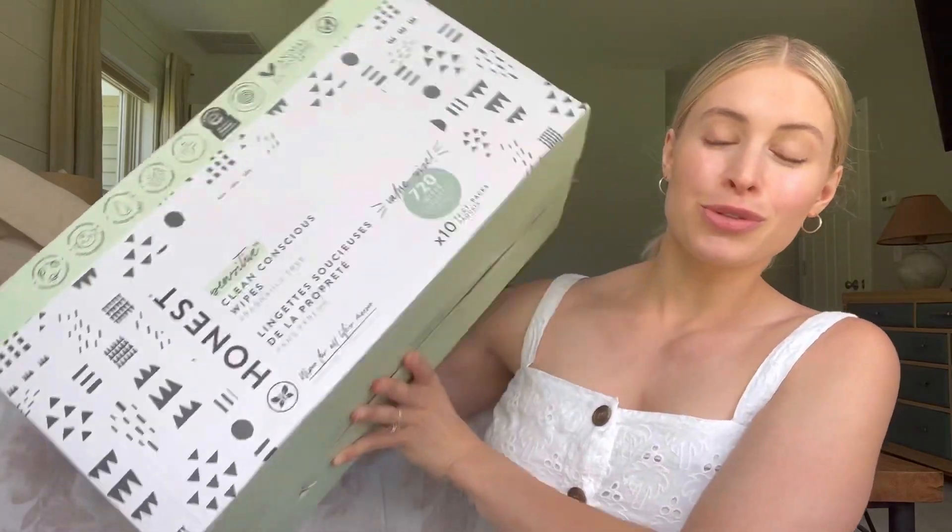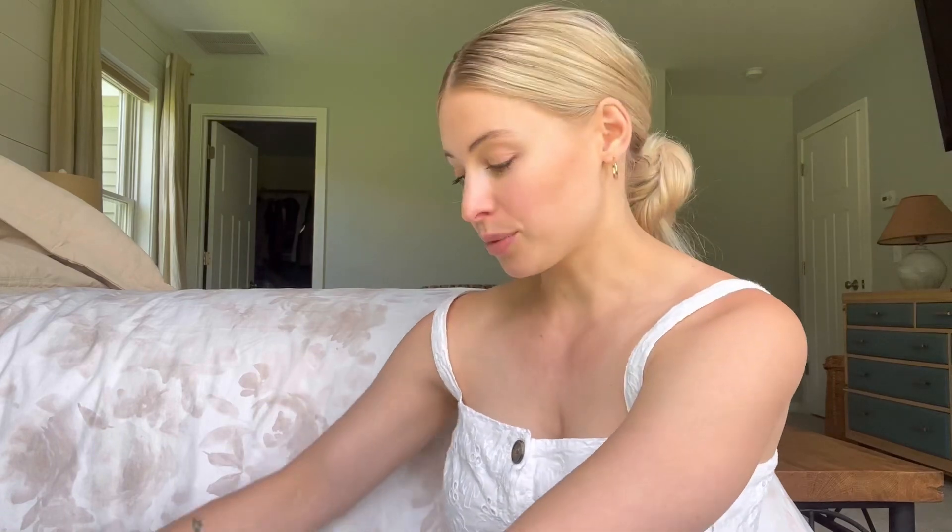This is my quick review on this giant box of Honest wipes. We have been buying these Honest wipes — this is probably like our fifth box we've gone through. My daughter's five and a half months old. Each box has 10 packs of wipes and each pack is 72, so there's 720 in this box.